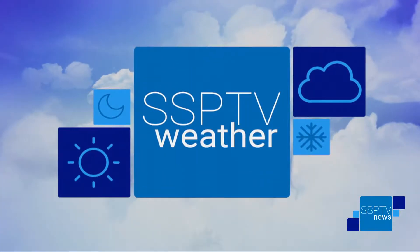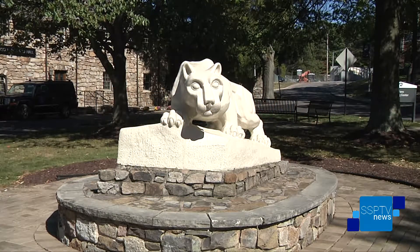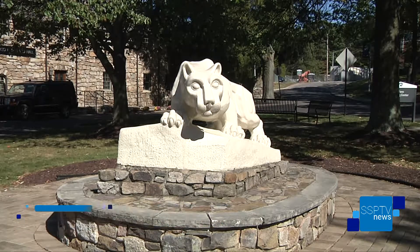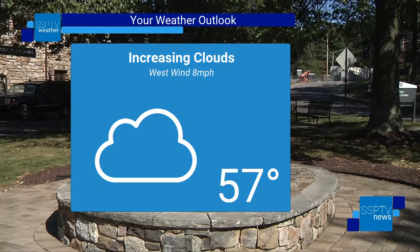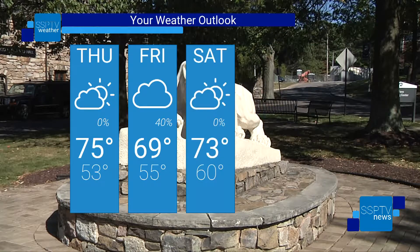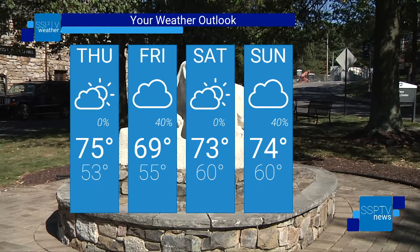Time now for weather on SSP-TV News. Here's a look at our local forecast from the National Weather Service. Tonight, increasing clouds with a low of 57 degrees. Four-day outlook: Thursday partly sunny, highs in the mid-70s, low 53. Friday, 40% chance of showers, high 69, low 55. Saturday, mostly cloudy, high 73, low 60. Sunday, mid-70s again with 40% chance of showers, low 60.